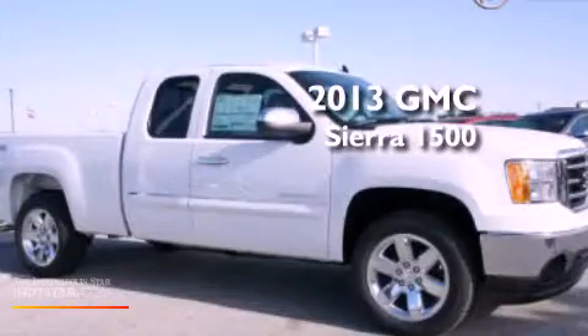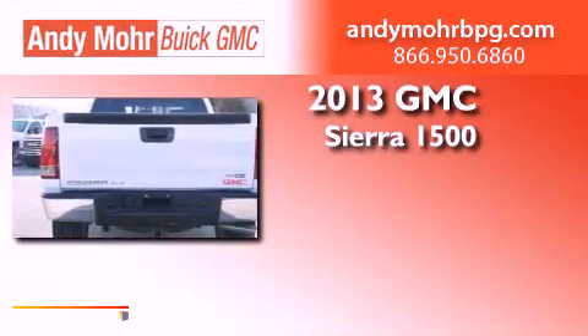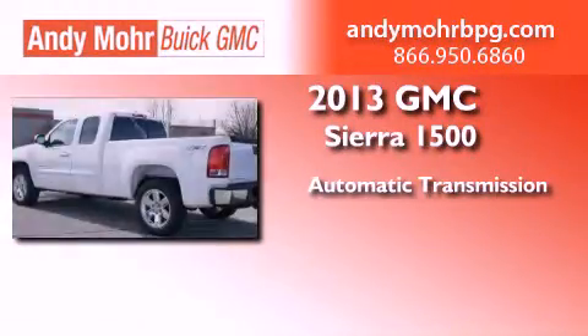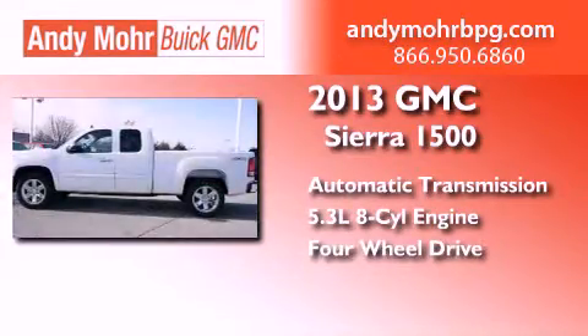This is a brand-new 2013 GMC Sierra 1500. This truck has an automatic transmission, a 5.3-liter V8, and the added safety and control of four-wheel drive.